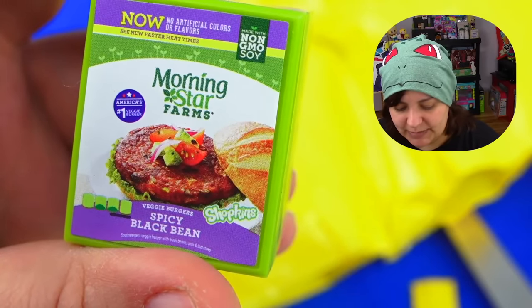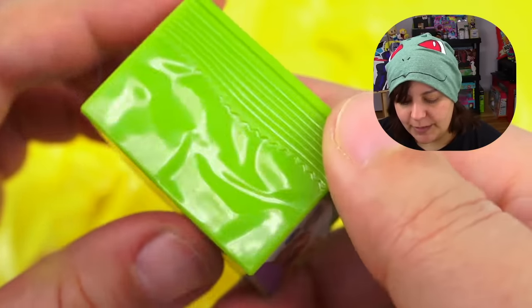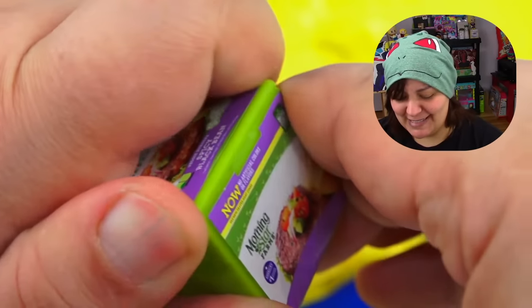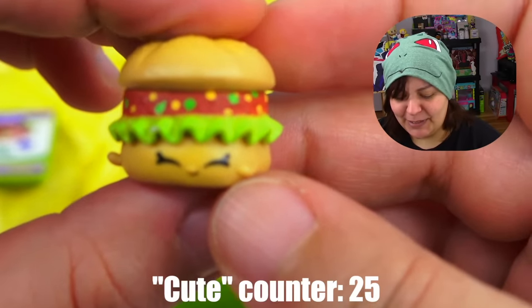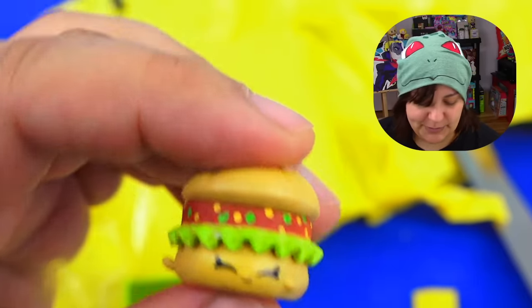Next: Morningstar Spicy Black Bean Veggie Burgers — Non-GMO Soy. I'm not familiar with this brand. The texture on the packaging makes it look like it's a bag. My guess is this is going to be a cute little burger — please let it be a cute little burger. And it is a burger! Oh, it is a cute little burger! You can see the little veggies on the inside — the lettuce is super soft. I think I'm into Shopkins now. I want them all.